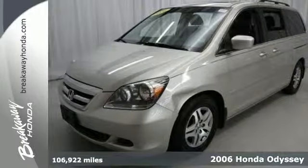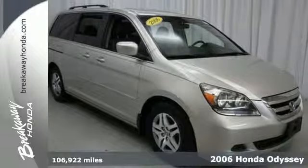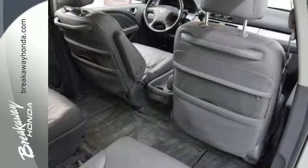It's a 2006 Honda Odyssey. Its standard features include child seat tether anchors for the third row, rear single zone climate control, folding center rear seats, and 16-inch wheels.